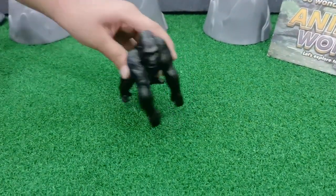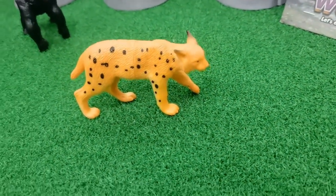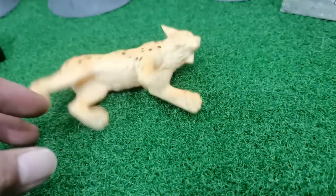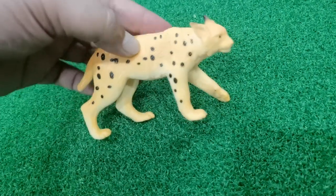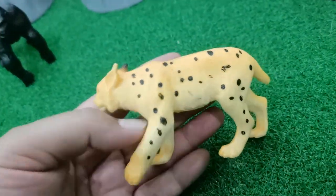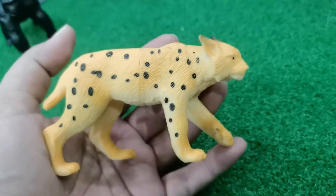Next one! Okay, what is this? Cheetah! Cheetah or leopard? Are you sure? This is cheetah. Cheetah is family of tiger - cat family, the same. Yes, this is the family of big cat. The color is yellow and has black dots on its body.